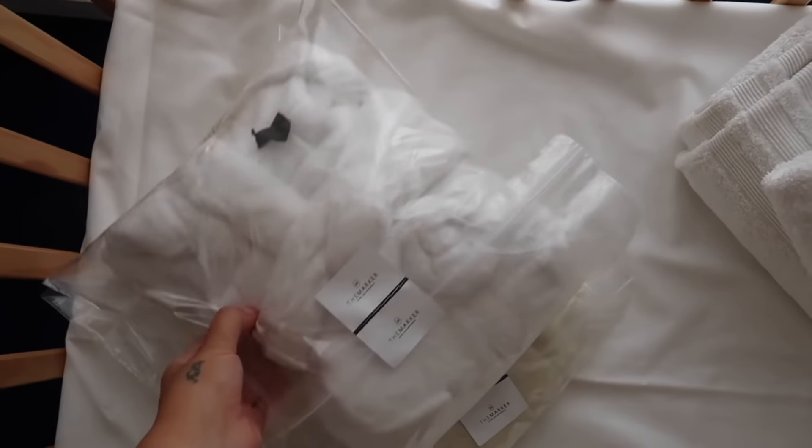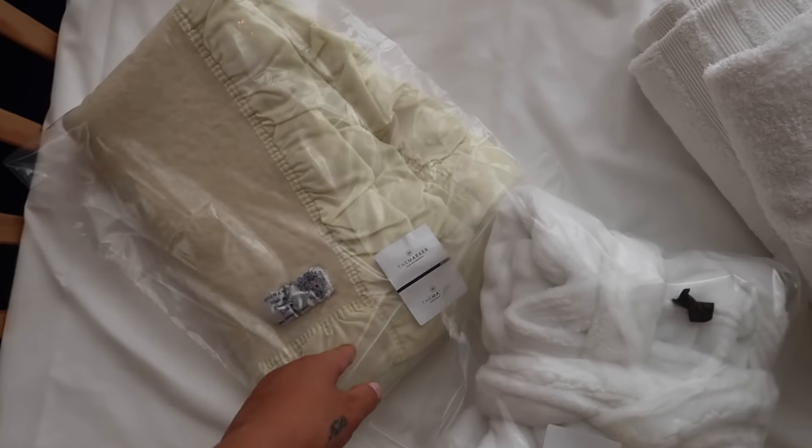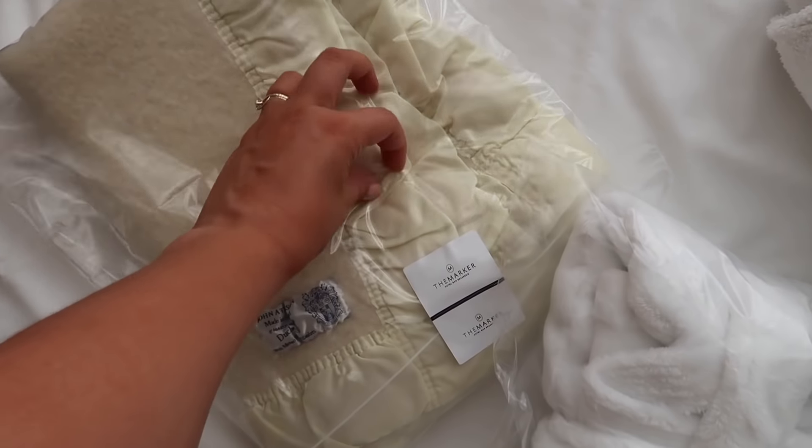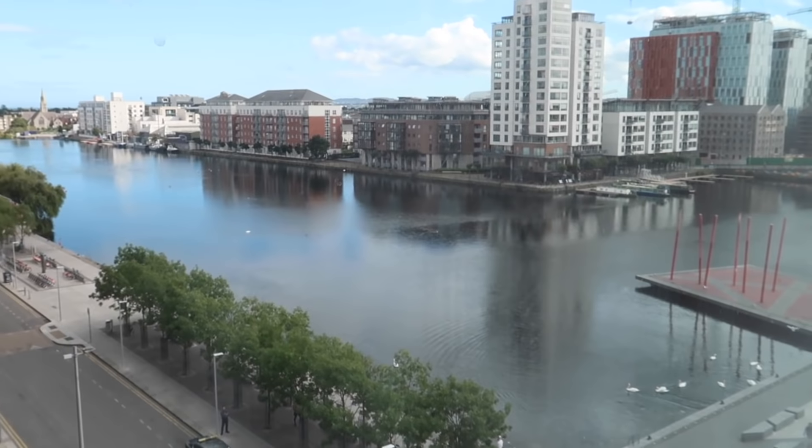Oh my goodness — is that a mini robe? So cute. A little blanket. I used to have these blankets growing up, the silk part. Anyone remember that? Then you have some views out here. How stunning is that?